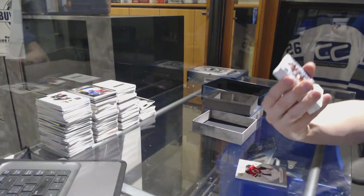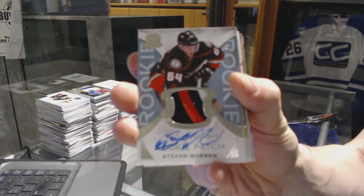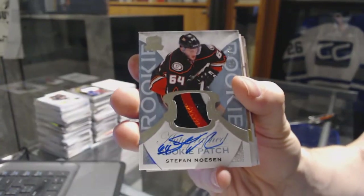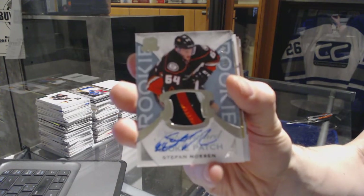We've got a three-color rookie patch out of 249 for the Anaheim Ducks, Stephan Nason.